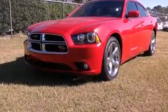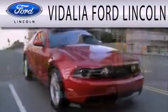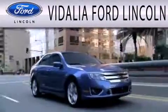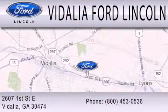This vehicle is sure to sell fast. Call and arrange your test drive today. Vidalia Ford Lincoln is dedicated to doing everything possible to ensure the experience you have selecting your next vehicle is as pleasant as possible. We are located at 2607 1st Street East in Vidalia.